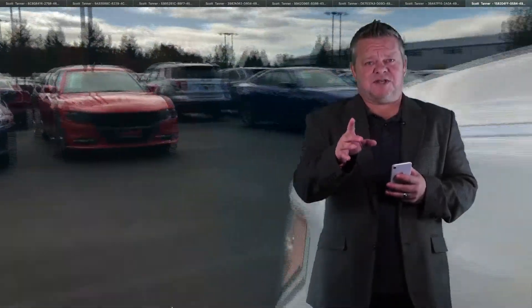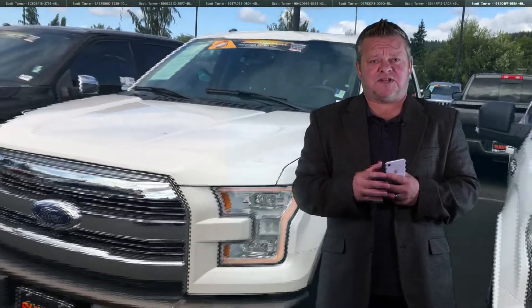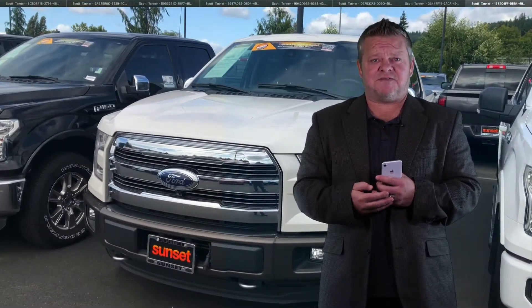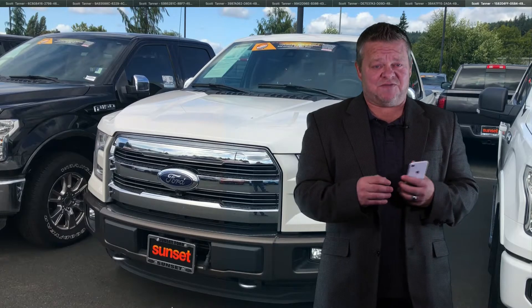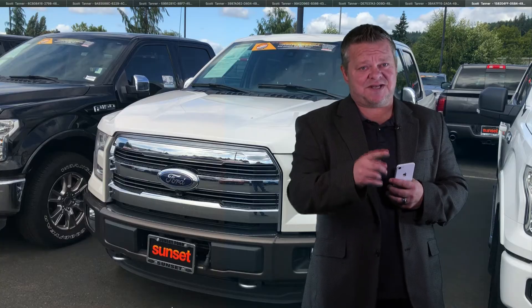Ladies and gentlemen, for more information on this vehicle or any of the other vehicles in our inventory, do me a favor, visit us online on our website or visit us in person at Sunset Ford in Sumner. We hope you've enjoyed your virtual video walk around of this gorgeous F-150. Scott Tanner — make it a great day. Take care.